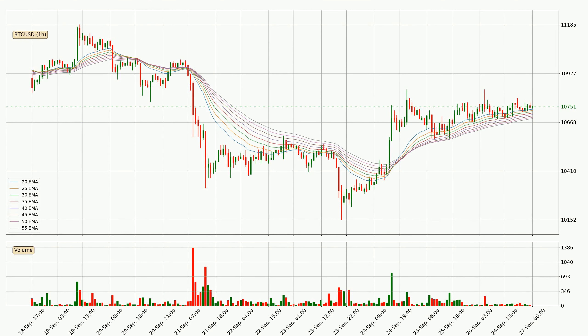Jumping to the hourly exponential moving averages, at the moment the price is above the hourly ribbon, which can be perceived as bullish and the ribbon could play as a support. You should watch if the price could bounce off the ribbon — the current price to watch is around 10,688. However, the ribbon is compressed, which means the current trend is not very strong and a trend change could be expected. Generally, when the price moves sideways, the ribbon gets less accurate.